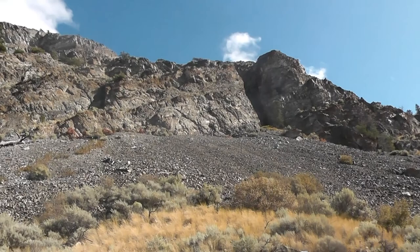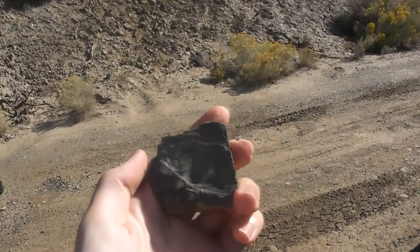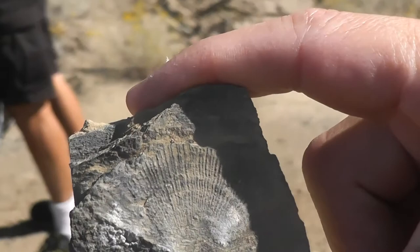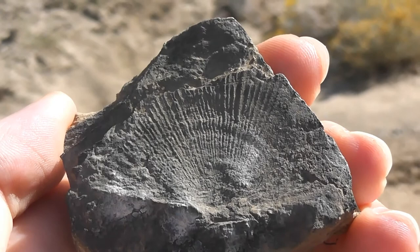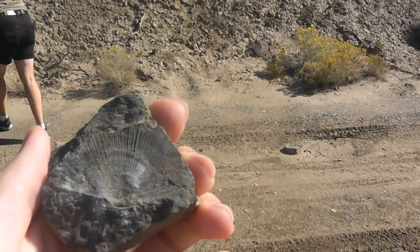Further up the mountain we're hoping to find three-dimensional ammonites. Further down there are flat fossils — shells and ammonites that aren't so well preserved. John identified a characteristic bivalve called Halobia, which is diagnostic of the Carnian stage of the Upper Triassic. It is believed that somewhere in these layers there is evidence of the Carnian pluvial interlude — a period of extreme climate change during the Upper Triassic causing quite a few extinctions.